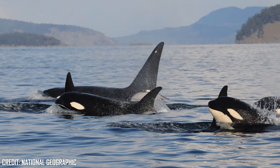Orca have great eyesight both above and below water, with great hearing and sense of touch, as well as a sophisticated echolocation system using clicks to determine the location, size and shape of their prey, as well as navigating their way in the water.